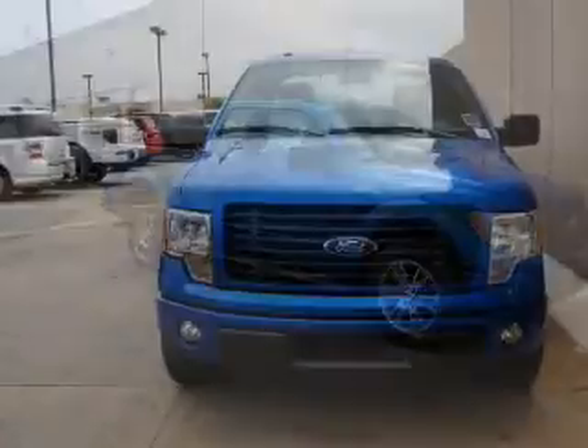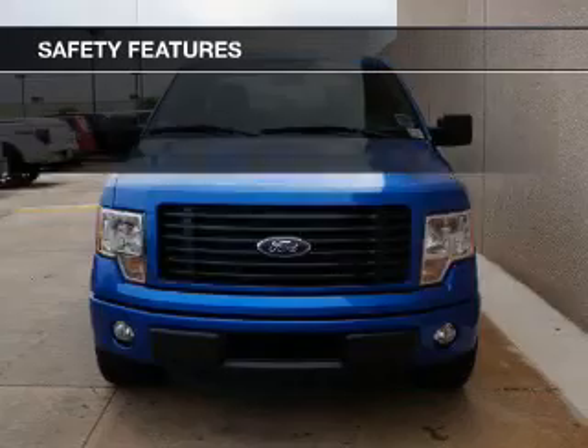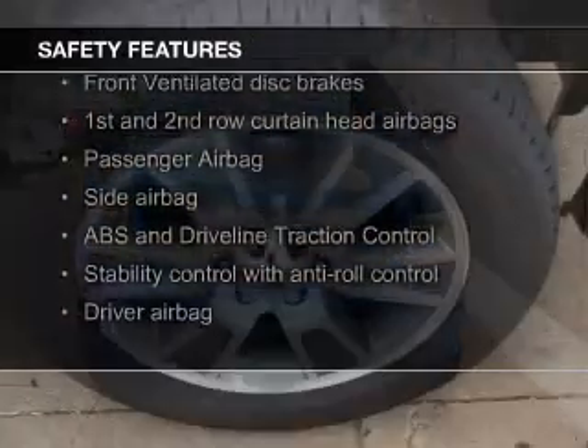A trip computer, air conditioning, power door locks, and power windows. Safety was made a priority with these features.